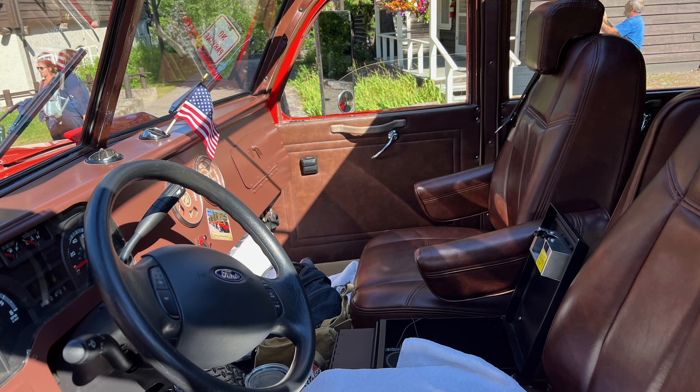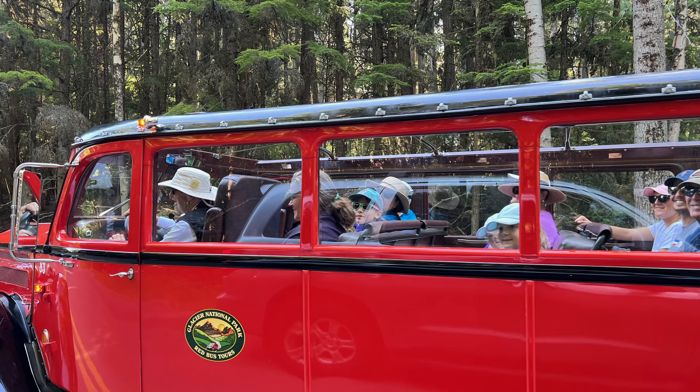These really cool old 1930s-style red buses are something you can purchase a tour on, and they offer four different types of rides depending on the length. Some will go up to the top of the pass and back down. Some will go all the way over the pass to the other side at St. Mary's. Some will go all the way over to Many Glacier, which is another section of the park. We did not do one of the red bus tours on this trip and I have super regret — I really wish we would have done one. It looks amazing.